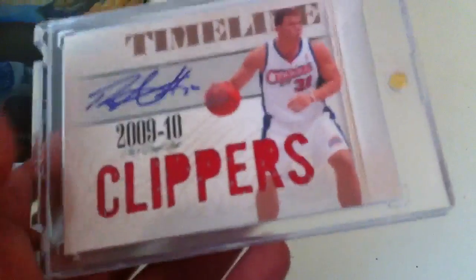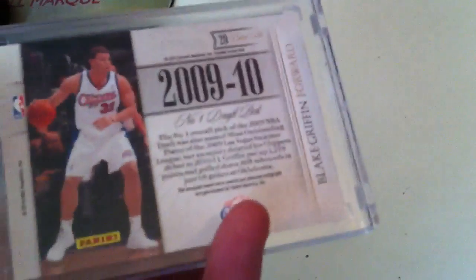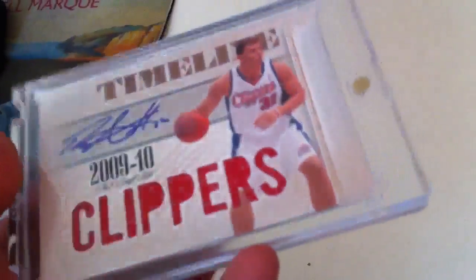And then last but not least, an Autographed Jersey Timeline. This one is just the autographed jersey version, not the patch, but it's still pretty short printed — number 13 out of 30. Really good condition too, so I might send it in for BGS grading. Probably get a 9.5, at least a 9.